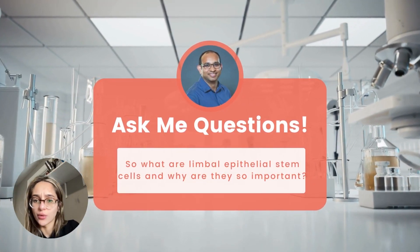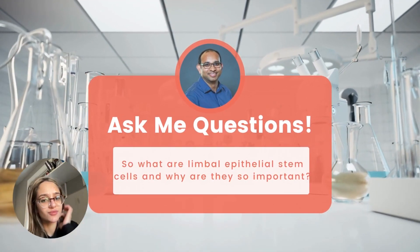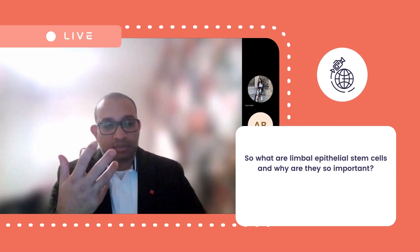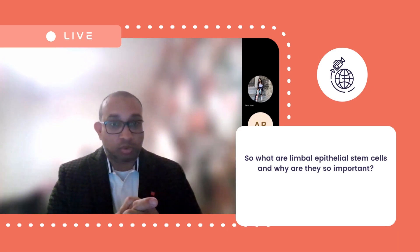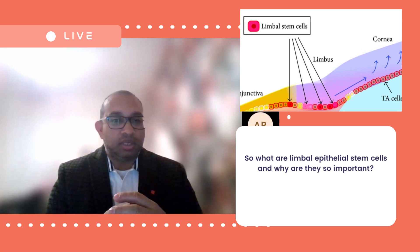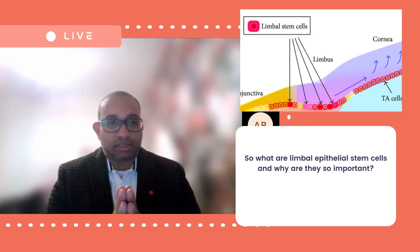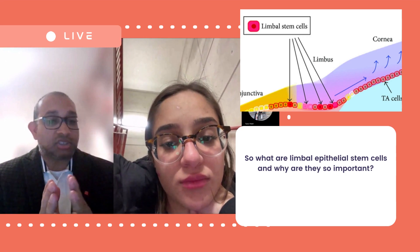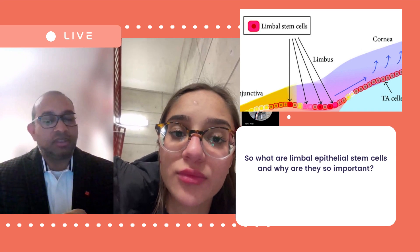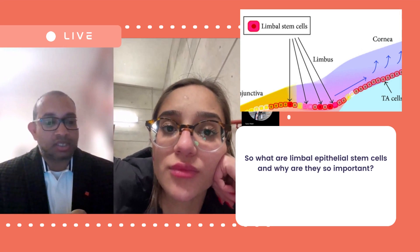Question number four: what are limbal epithelial stem cells and why are they so important? Look at your eye. You see your iris, which is the colorful part — it can be blue or black or brown, whatever color. And you see the white part, which is the sclera. The limbal region is basically just at the border of that colored area and the white area — it's just the border. In this area, most stem cells reside, and their work is to regenerate and maintain the corneal epithelial cells.